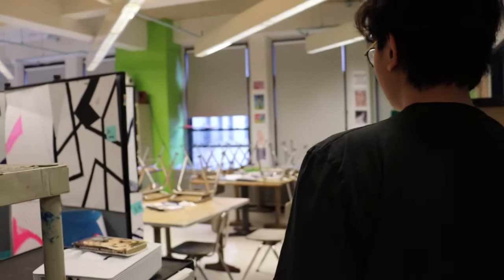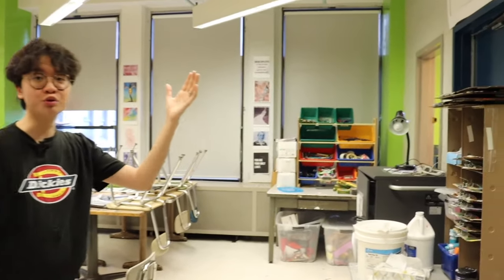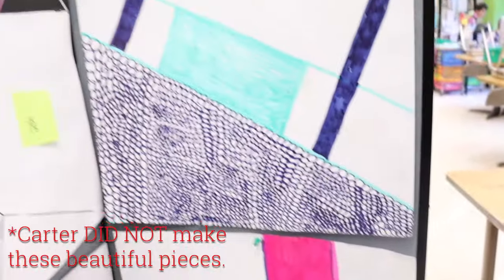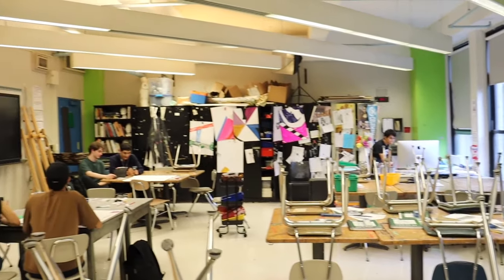One of the most eventful classes on the fifth floor is the art room. 9th and 10th graders will be taking visual art — you'll learn how to draw, use Photoshop, and more. Here are some artworks that Baruchians have made in the past. There's so much life and creativity in this room — I keep my voice a little lower in here; I have a lot of respect for this classroom.